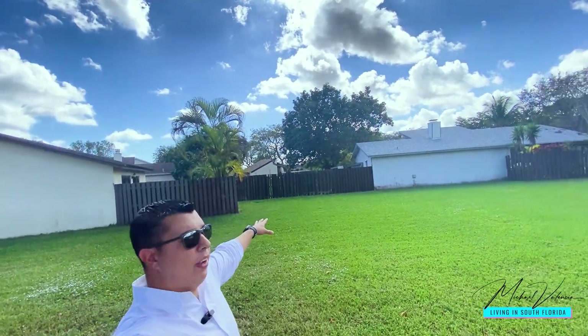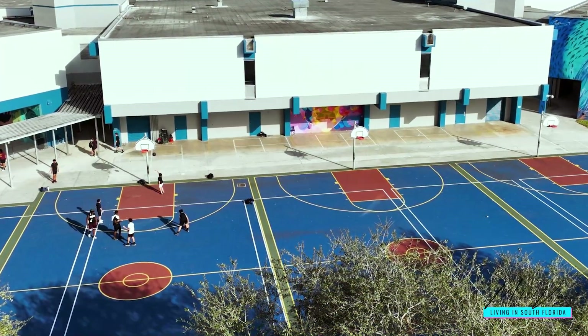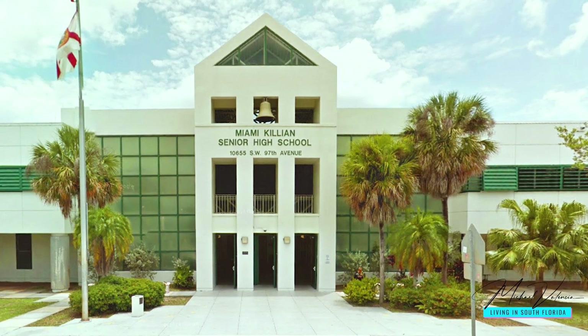You can see the fence and the common green area — that roof behind me is where the pool is located, shared by the homes on this street. Calusa Elementary has 830 students rated 10 out of 10. Arvida Middle School has 1,400 students rated 9 out of 10. Miami Killian Senior High has over 1,600 students and offers a magnet program and a career academy.